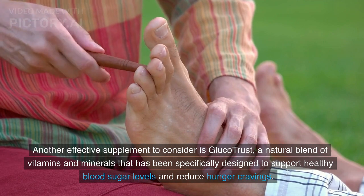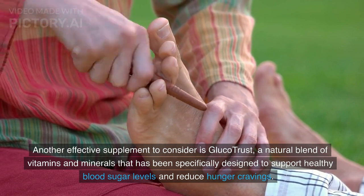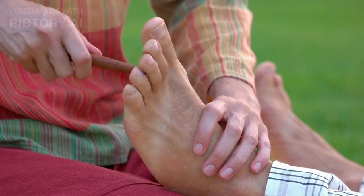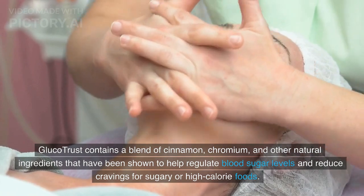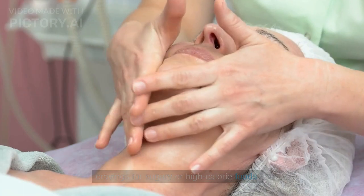Another effective supplement to consider is GlucoTrust, a natural blend of vitamins and minerals specifically designed to support healthy blood sugar levels and reduce hunger cravings. GlucoTrust contains a blend of cinnamon, chromium, and other natural ingredients that have been shown to help regulate blood sugar levels and reduce cravings for sugary or high-calorie foods.